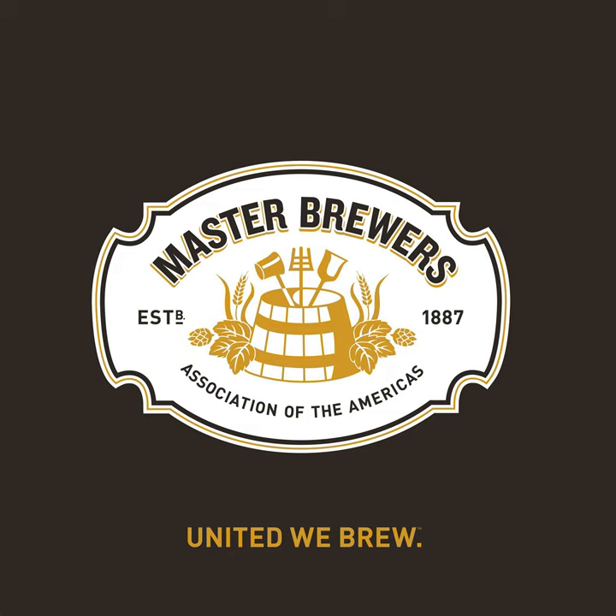Additional support provided by BSG. Bring the world to your brew house with BSG's diverse selection of ingredients and services. Our dedicated customer service team and industry experience provides you with the assistance you need every step of the way. Make BSG your supplier of choice with products essential to making great artisanal beverages so you can stay focused on your craft. Visit bsgcraftbrewing.com or contact us at 1-800-374-2739.